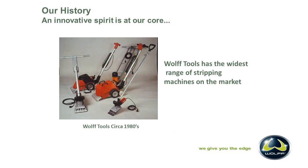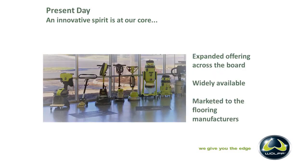A lot of our machines were red in the 80s. I still come across guys who had a red turbo stripper — it's pretty cool. We have a wide range of stripping machines. In the present day, innovative spirit is still at our core. We've expanded offerings across the board. As you can see, we've changed all of our machines to that Wolf Green that we're known for, and our machines are widely available, marketed towards the flooring industry and for flooring manufacturers.